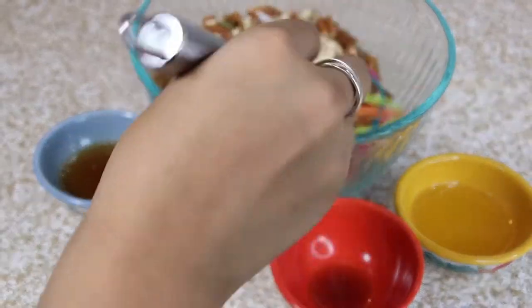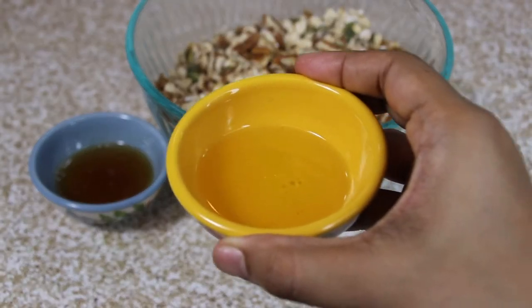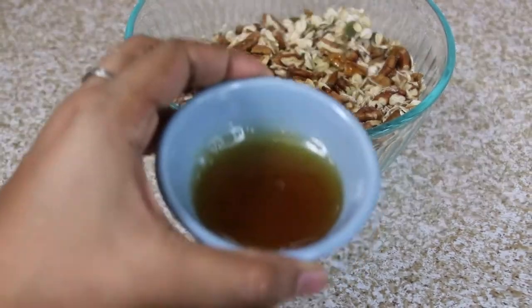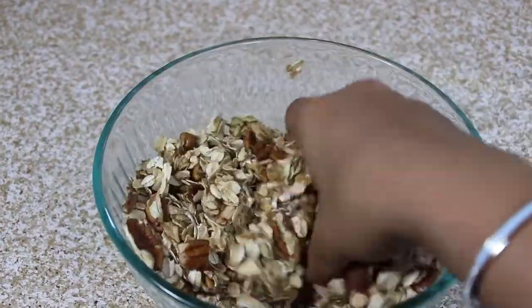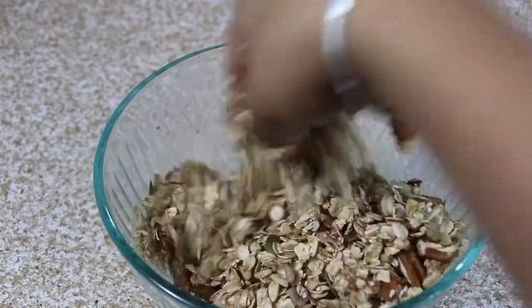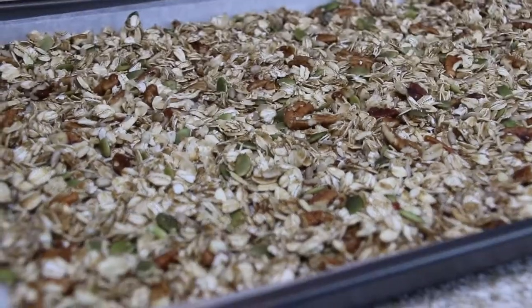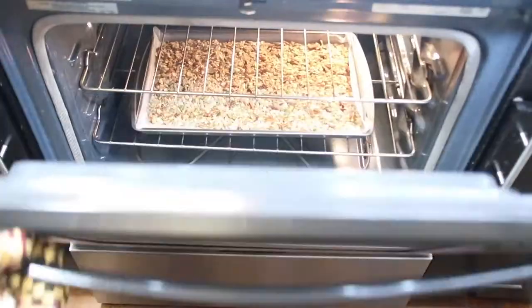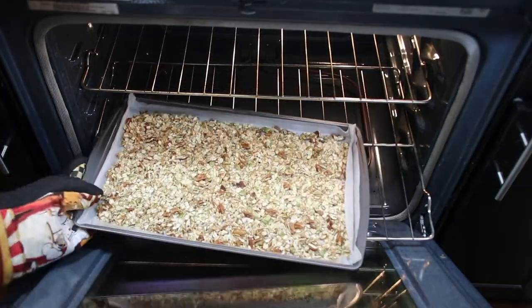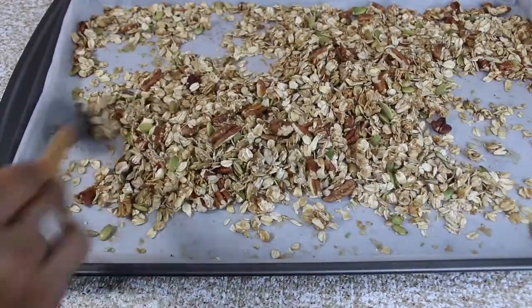Now add half teaspoon vanilla extract, 2 tablespoons vegetable oil, and 2 tablespoons honey. Combine all the ingredients together — at this point I prefer to use bare hands to ensure everything is well incorporated. Then use a baking tray lined with parchment paper and spread the mixture evenly using a spatula or spoon. Roast it in the oven at 350°F or 180°C for 12 to 15 minutes depending on how toasted you want your granola. Halfway through, make sure you toss them well to avoid burning, especially the borders which tend to heat up faster than the center.